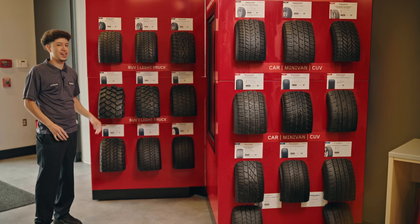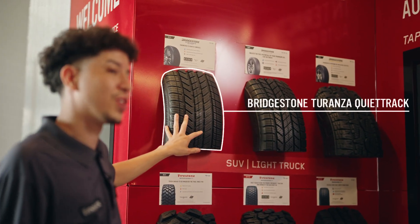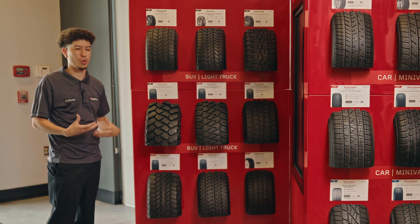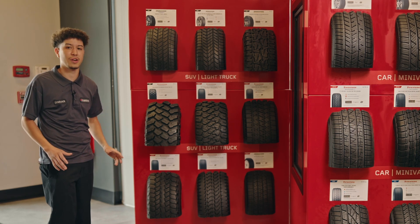On this wall over here, we have more of our truck tires. Here we have the Bridgestone QuietTrack, which is built with quiet technology so when you ride, you don't really hear the tire — it cancels a lot of road noise.